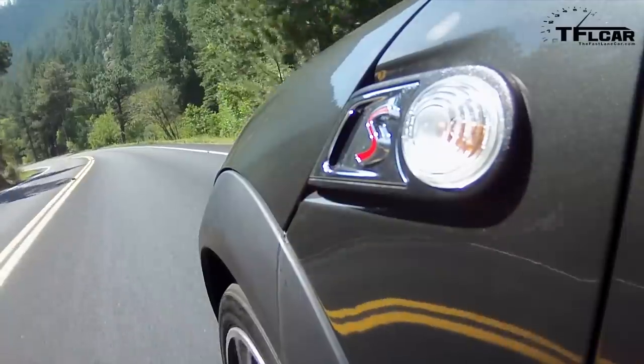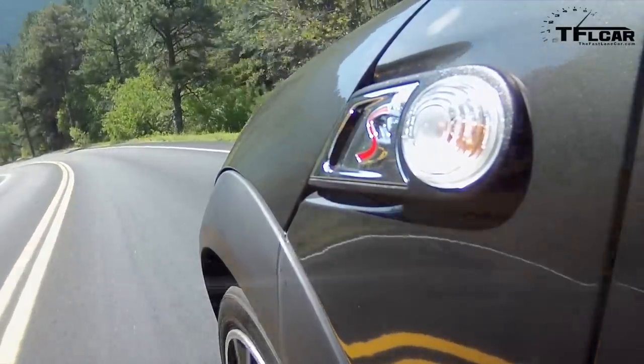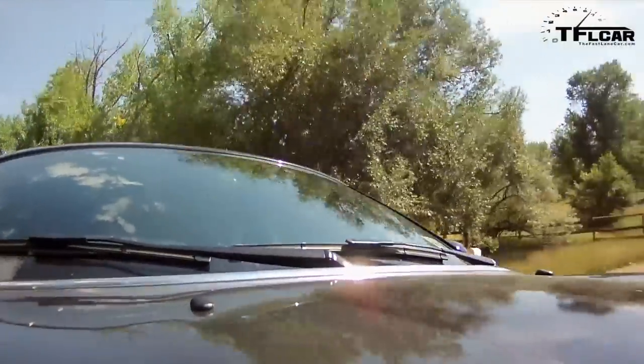Whatever diabolical fiend at Mini designed this seat belt, they should be lined up and shot. It's like a boa constrictor — it literally chokes the life out of my shoulder. I have never sat in a car before where at the end of a half hour my shoulder is crying out for mercy because it hurts so much.